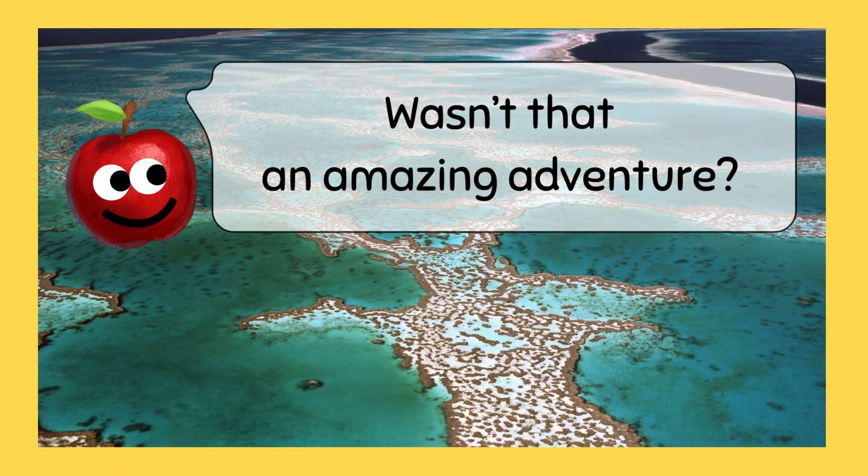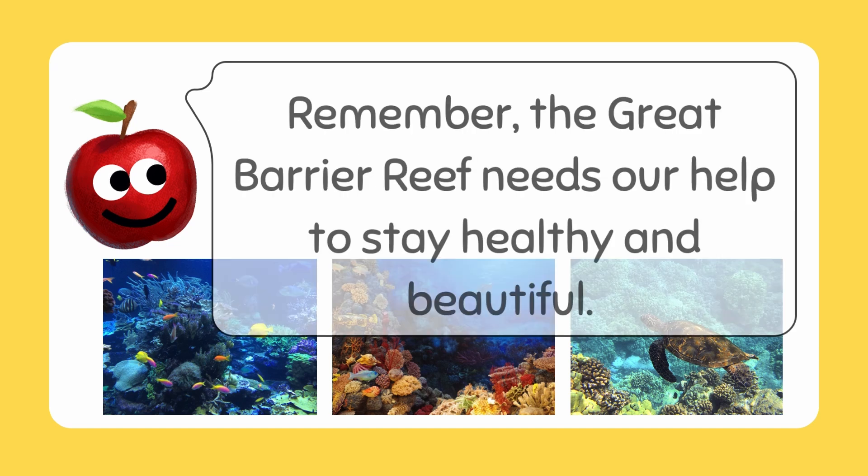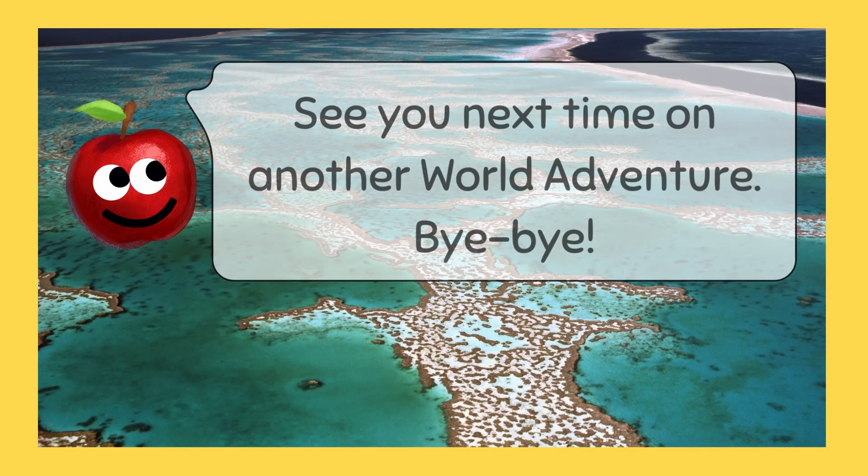Wasn't that an amazing adventure? We saw colorful fish, corals, and even a sea turtle. Remember, the Great Barrier Reef needs our help to stay healthy and beautiful. See you next time on another world adventure — bye-bye!